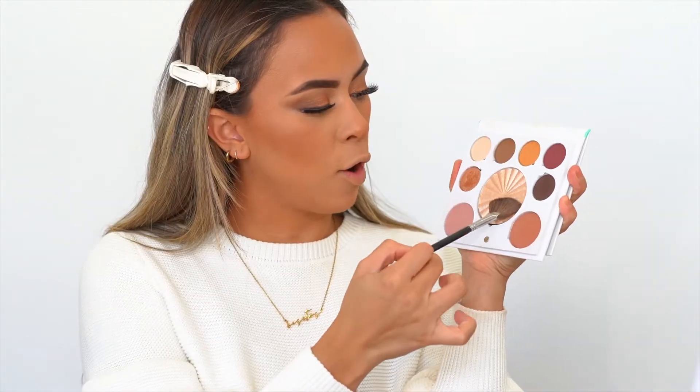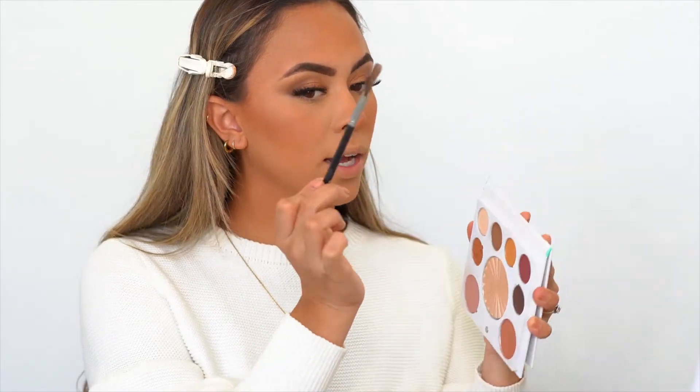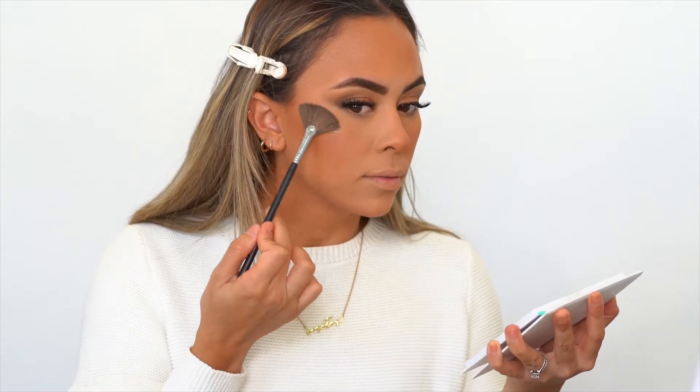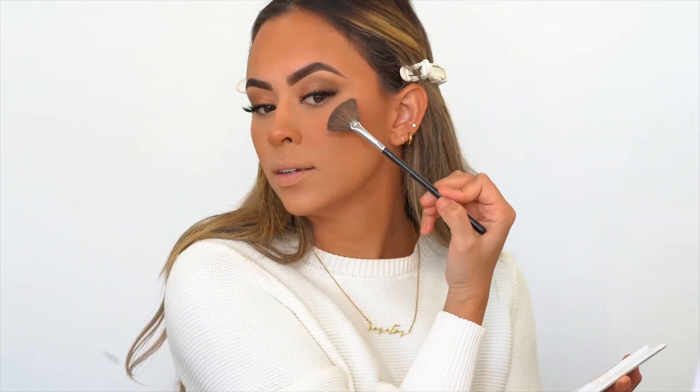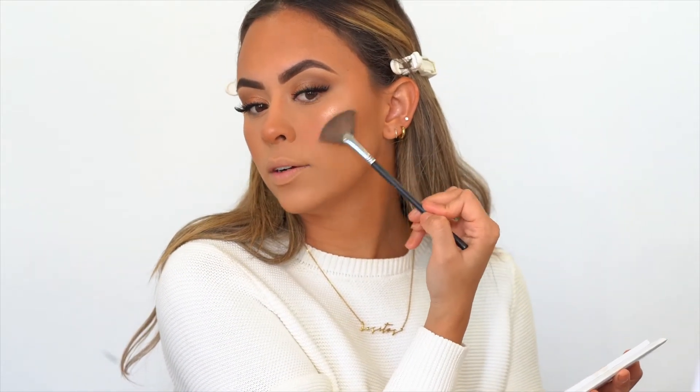I apply my blush on top of my bronzer and back towards my temple — it gives me more of a lifted look. I also like to apply some blush on top of my nose. Then I take a brush and buff away the loose powder, which gives a nice clean line. Everything is super clean and super polished. Before I apply my highlighter, I like to go in with my setting spray to melt all the powders together so the highlight can glow to its best potential.